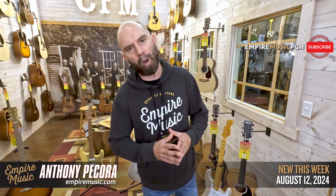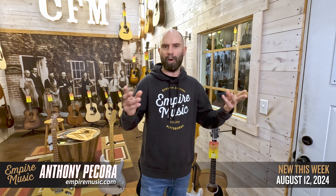What's up everybody, Anthony here with Empire Music. empiremusic.com, phone number at the shop as always 412-343-5299. If you've been living under a rock, you're highly disorganized and you're missing out on our summer sale — you're running out of time, we've got about three weeks left.